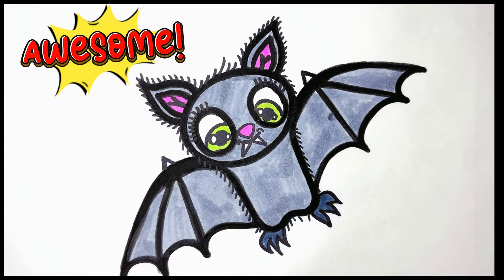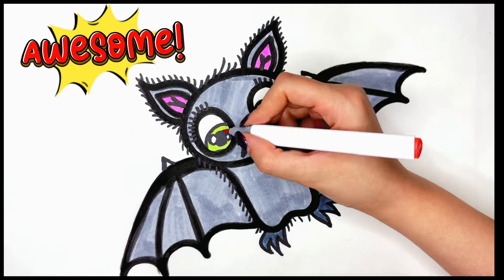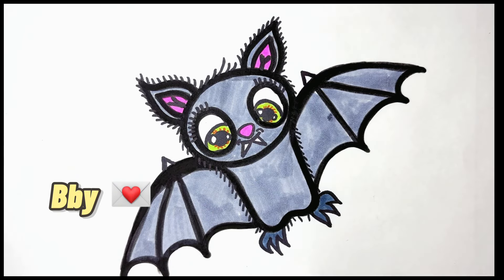Our today's painting is finished. Until the next video, bye-bye!